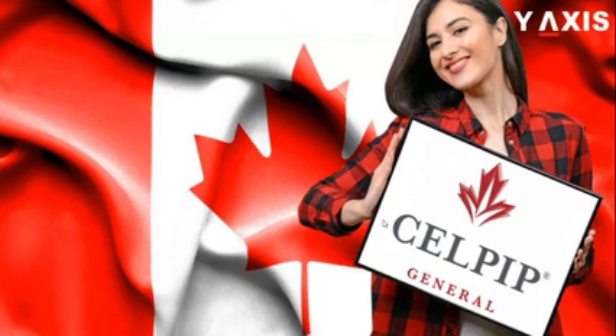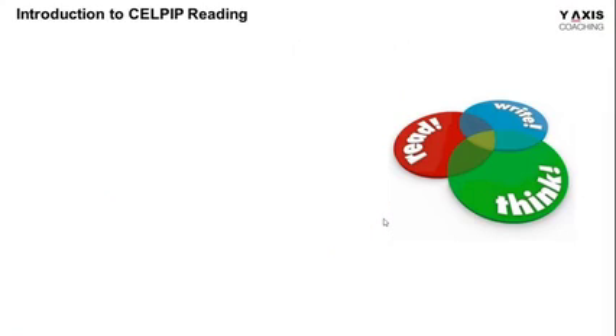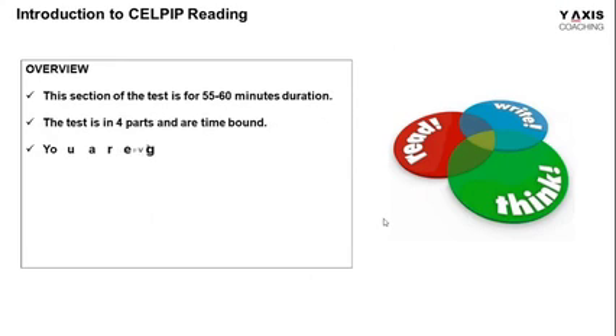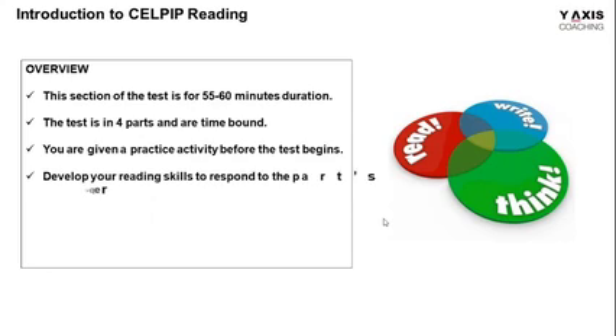I'm once again present in front of you in order to take you through part one of the reading self-examination. As we begin, let me give you an introduction of the reading communicative skills, which is for four parts and also has a practice activity with one question to attend.